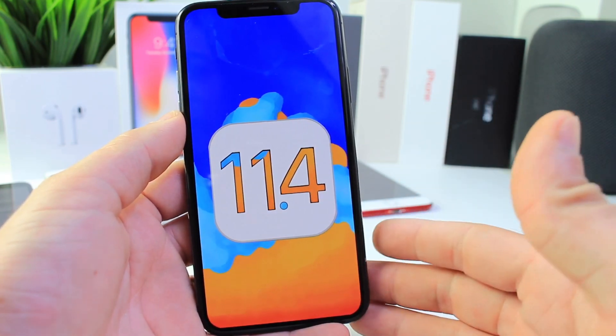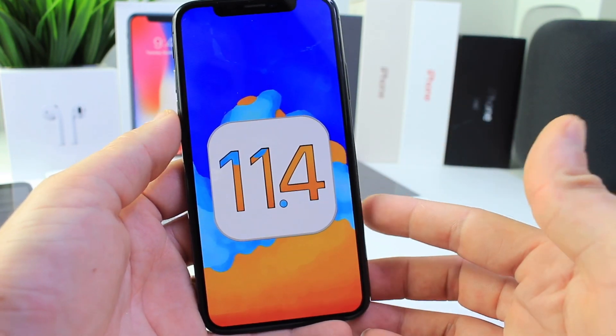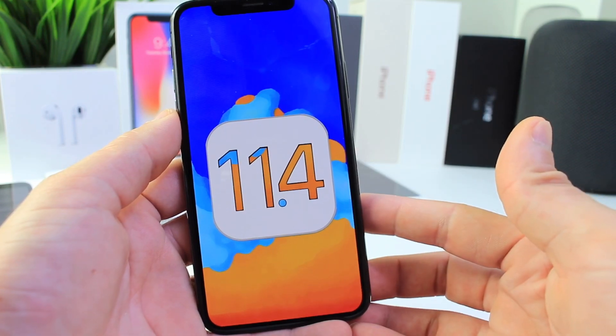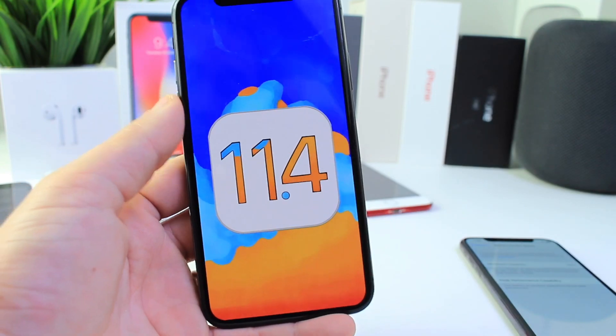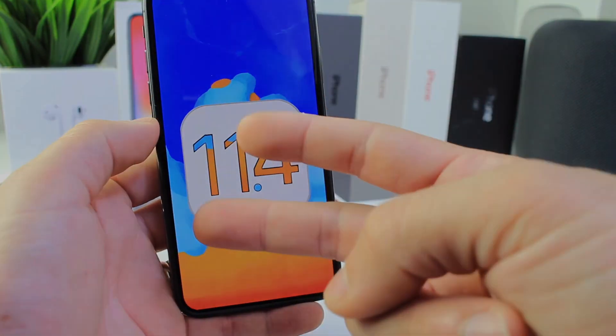It is beta software versus an official release, so that's somewhat understandable — but there you have it. If you want to take advantage of AirPlay 2 and features like Messages in the Cloud in 11.4 now, early, then those are the risks you will take. I hope you guys enjoyed the video and I'll see you on the next one. Peace.